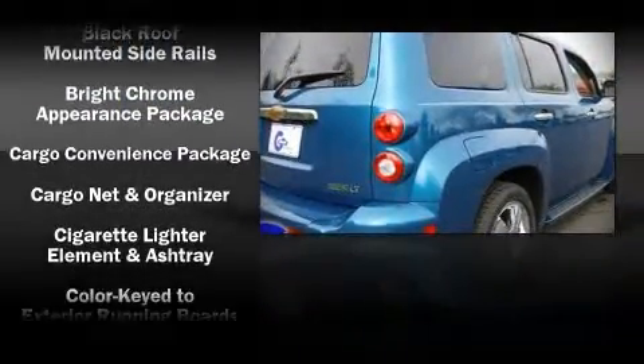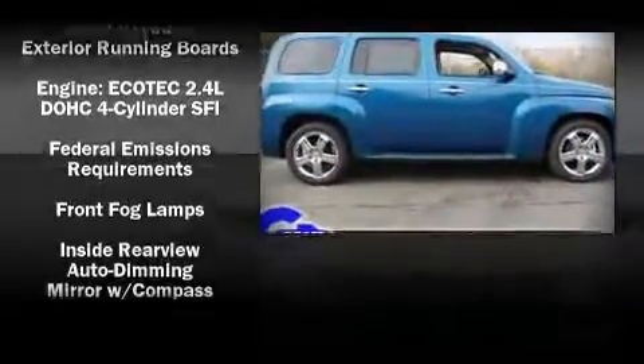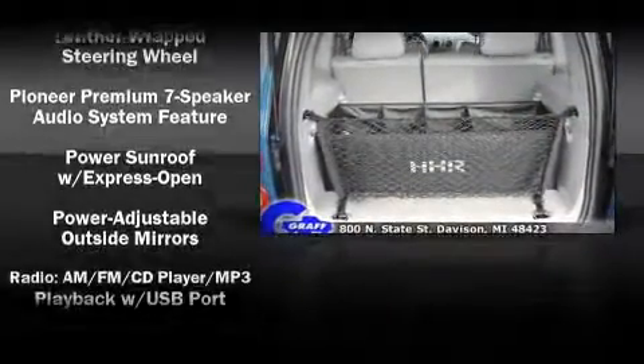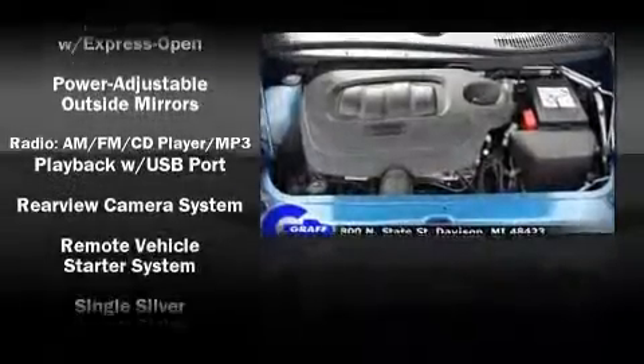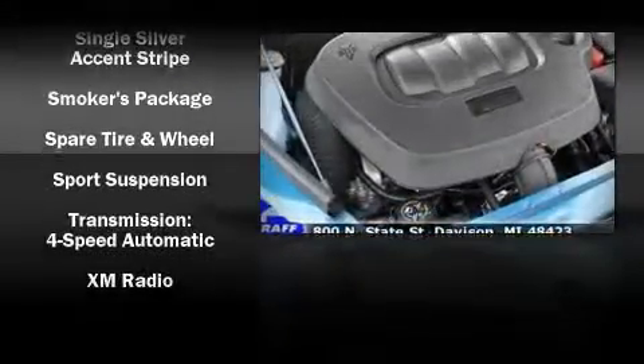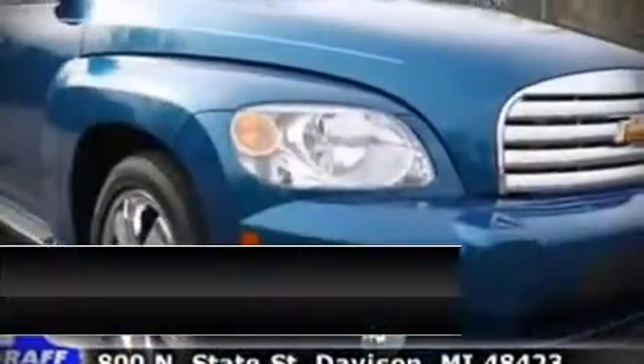Chevrolet ensures the safety and security of its passengers with equipment such as dual front impact airbags, head curtain airbags, traction control, a security system, and ABS brakes. In the event of a rollover collision, side curtain airbags provide additional protection for outboard seated passengers.